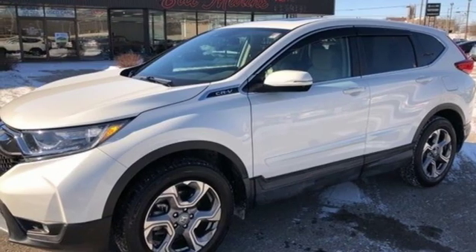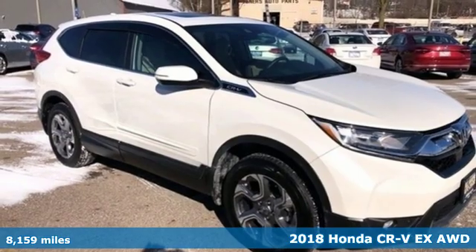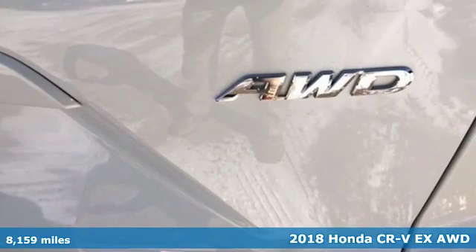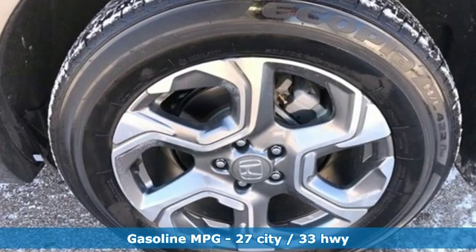It's a 2018 Honda CR-V. Check out this CR-V's fuel efficiency numbers, safety measures, and cargo capacity and you'll be glad to drive it for the long haul. And get ready for an impressive combination of features.